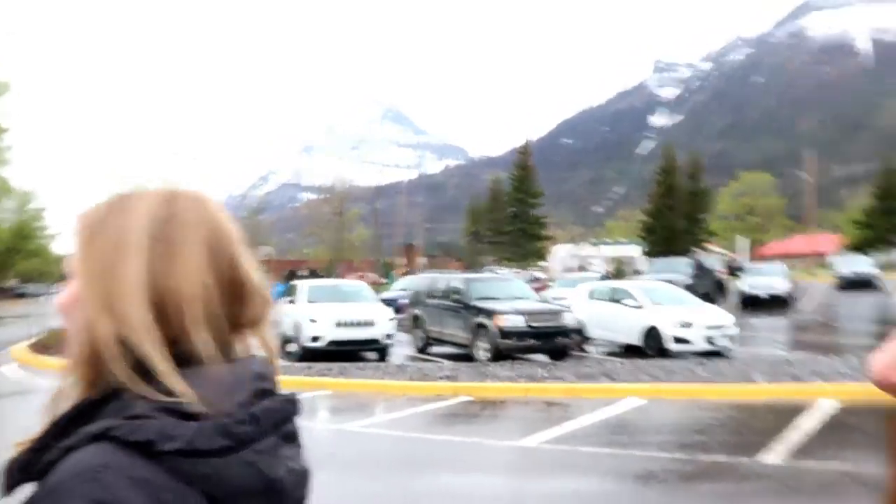We all got to hear Paul Brandt up close and personal. He sounds so good — like his voice totally carries. When he's speaking normally it sounds like he has a soft, quiet voice, but as soon as he starts singing that voice is powerful. That was amazing. Super friendly person too.